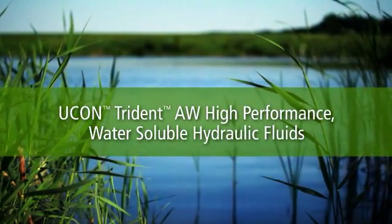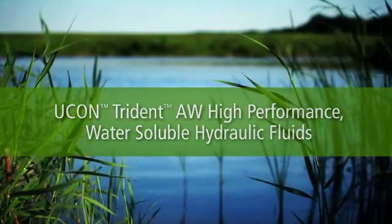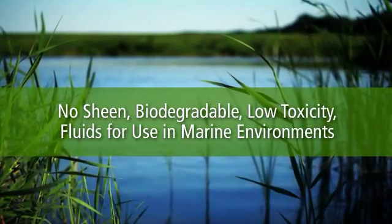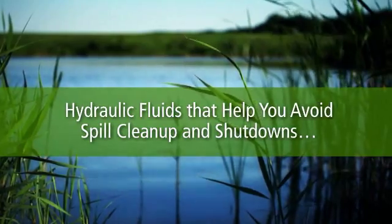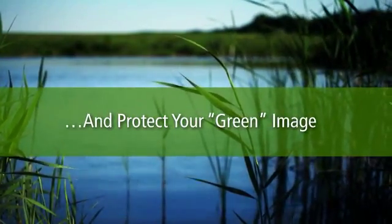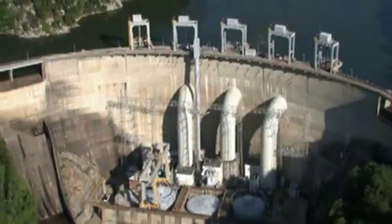Yukon Trident AW: high-performance water-soluble hydraulic fluids — the no-sheen, biodegradable, and low-toxicity fluids for use in marine environments. These are the hydraulic fluids that help you avoid the high cost of spill cleanup and related shutdowns, and protect your image as an environmentally responsible organization.